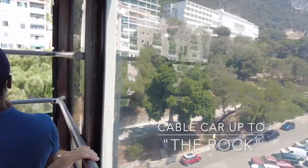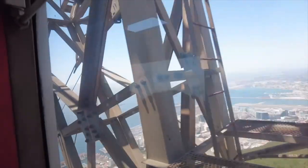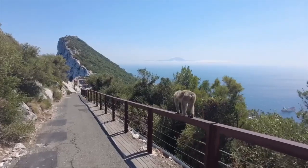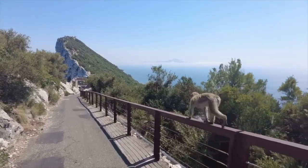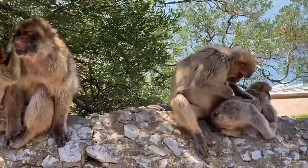From the town center, we took the cable car up to Gibraltar Rock to see the famous Barbary macaque monkey population that live there. Most of the rock's upper area is covered by a nature reserve, which is home to around 300 Barbary macaques and a series of historic tunnels.